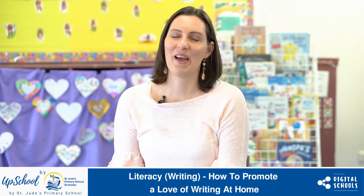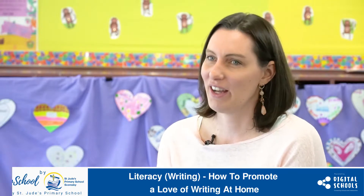I'm going to be talking to you about developing a love of writing at home. Writing can be very challenging to get your child to do more of at home. But the key to writing is that children enjoy writing when it's for a purpose. So if you want to encourage a love of writing at home, give your child a purpose.